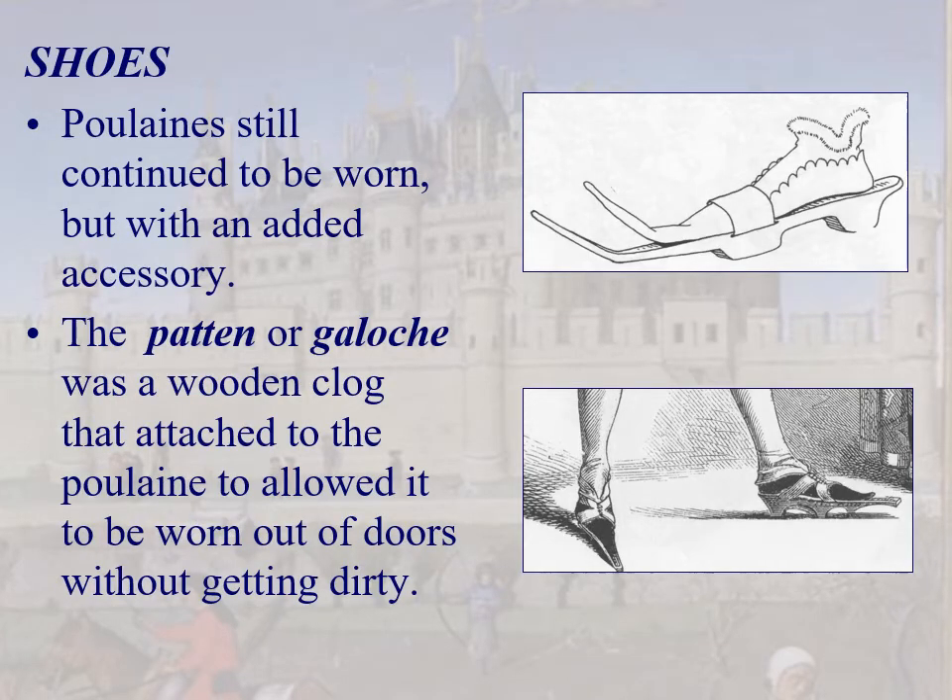Shoes: poulaines are still being worn. However, this man looks like he's walking on some kind of wooden clog — and he is. It's called a patten, or galosh. The patten is attached to the poulaine so you would not get your expensive poulaines dirty; you place them in their own little platform called a patten. Makes perfect sense.